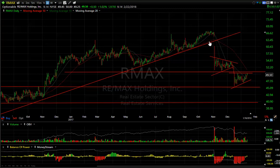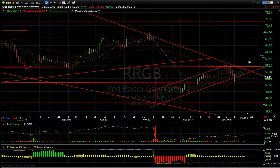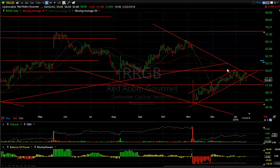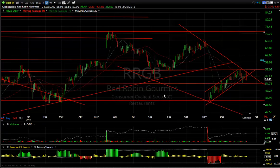RMAX (Remax): smack-down, wedge, smack-down, wedge — we need to get a fifth wave; we're seeing $41, and if it takes out $45 of course that changes things. RRGB reversed today with a negative engulfing bar, down $2.30. If it gets under $51.50–$51.75, it can be down in the $45–$46 range, or worse.